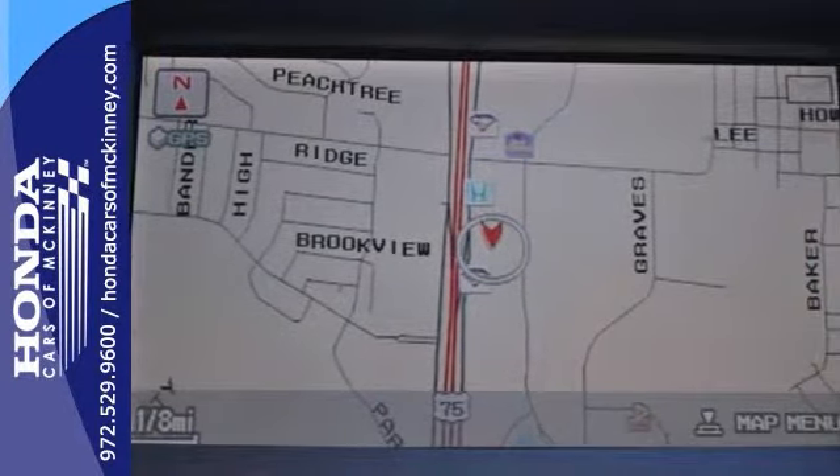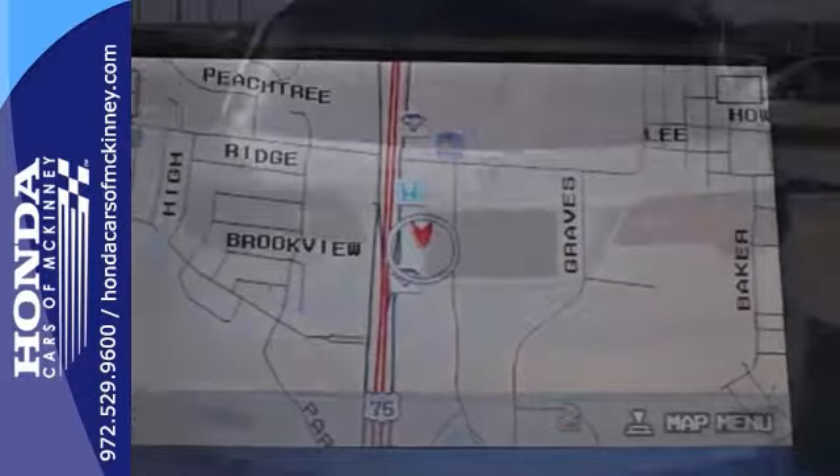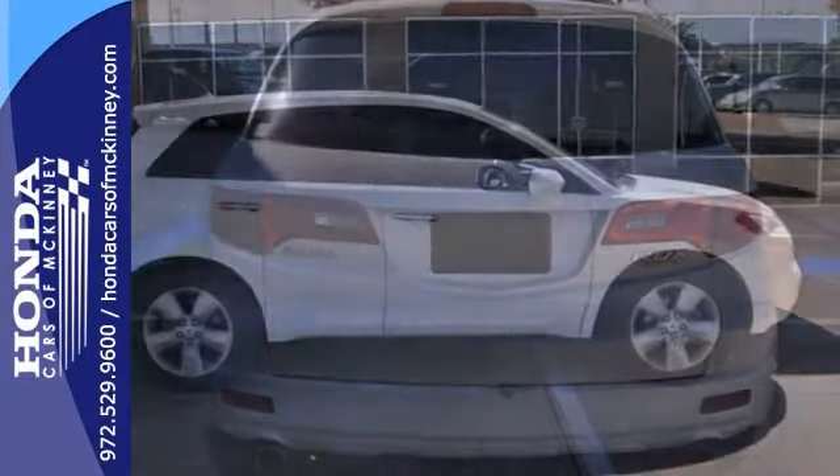Add to that heated leather memory seats, backup camera, and navigation, and one attractive Acura looking for a new home.